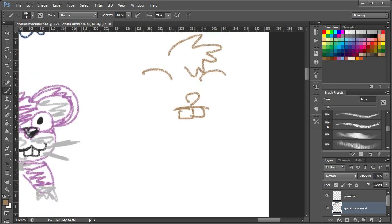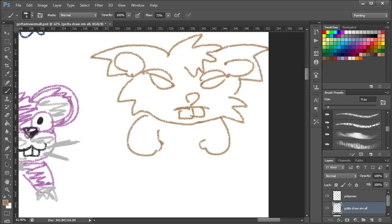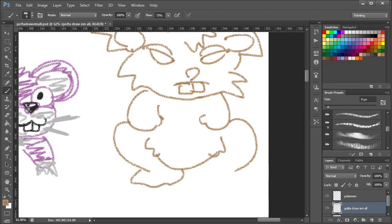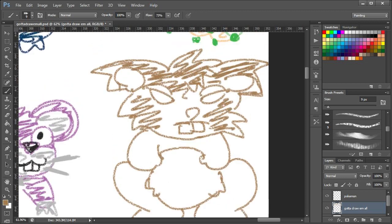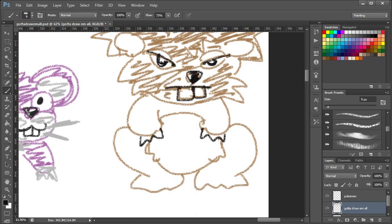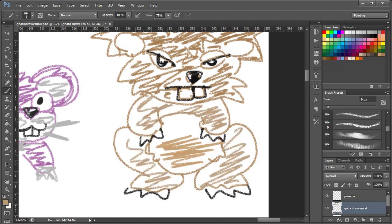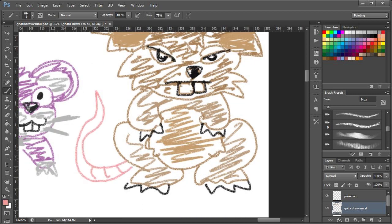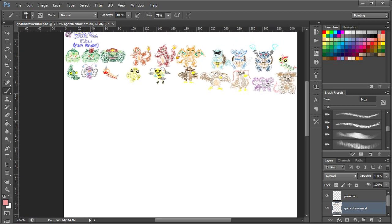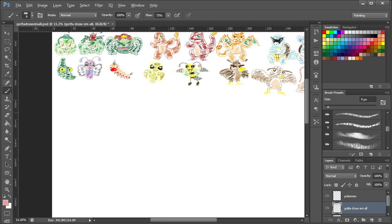Now for Raticate. Off to a good start. What have I done? Is that — I am on Raticate now, but I don't know what that is. That's just a hamster — literally just a hamster. There's nothing about that that looks like Raticate. Oh dear. I've messed up the colour scheme again. I got the tail right. Good.